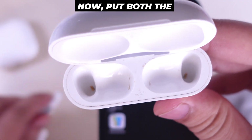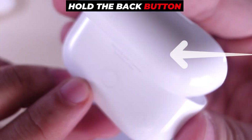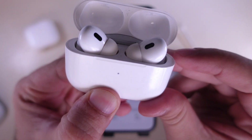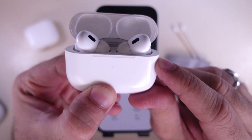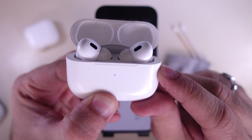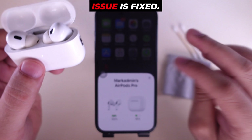Now put both AirPods into the charging case and reset your AirPods Pro. Keep the lid open and hold the back button of the charging case until the amber flashes white and then red. Then reconnect your AirPods and check whether the issue is fixed.